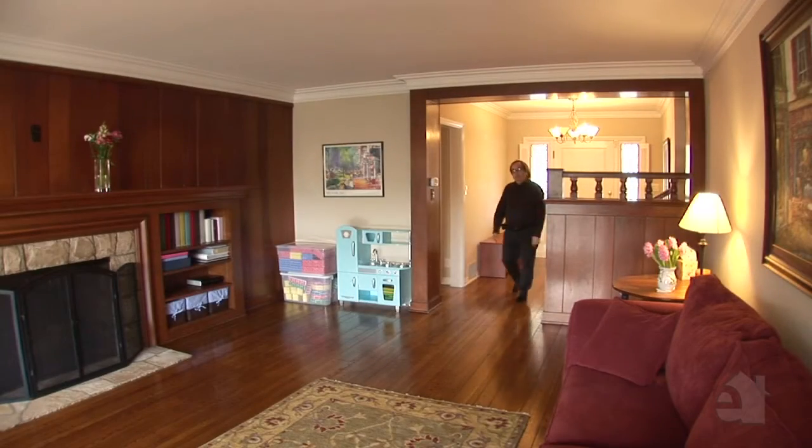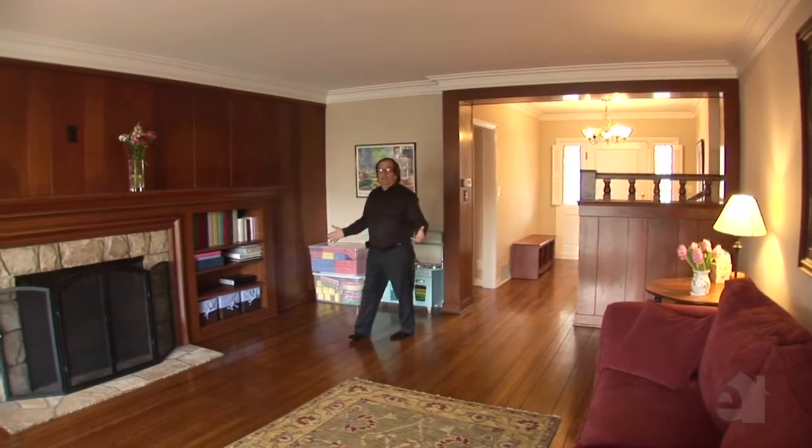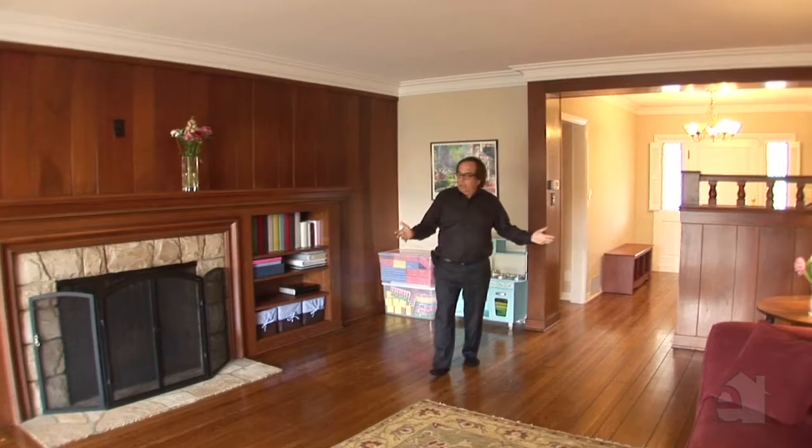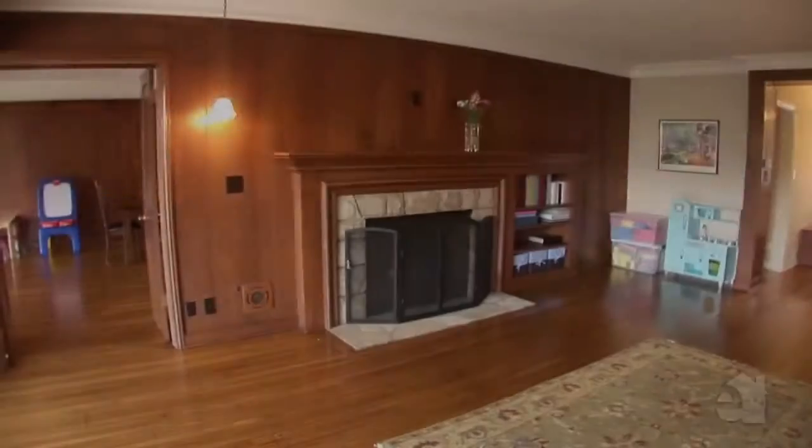When you walk in this house you do exactly what you're supposed to do in a house. Your eyes first meet this beautiful glass looking out to the backyard and greenery, the family room here, and the beautiful mantle of the fireplace, these gorgeous wood floors.